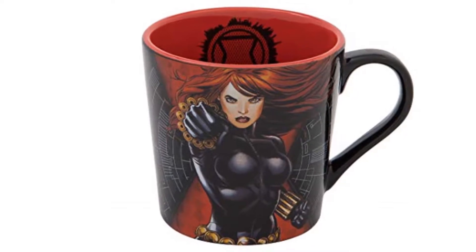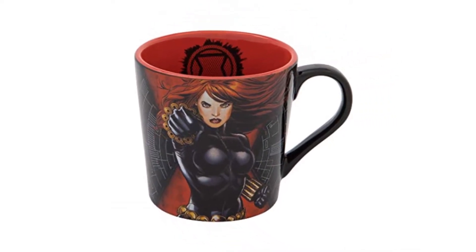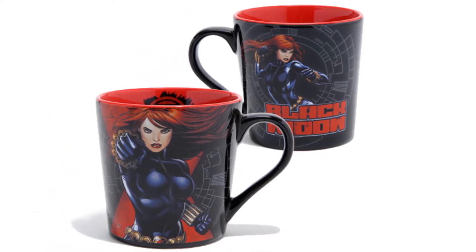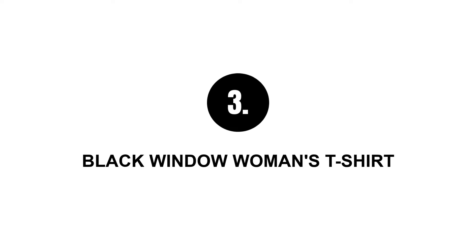Number two: Black Widow ceramic mug. This mug has a bold design just like the character itself — a nice art with red background and a black figure, made of fine quality material. Go ahead and showcase or use it daily.